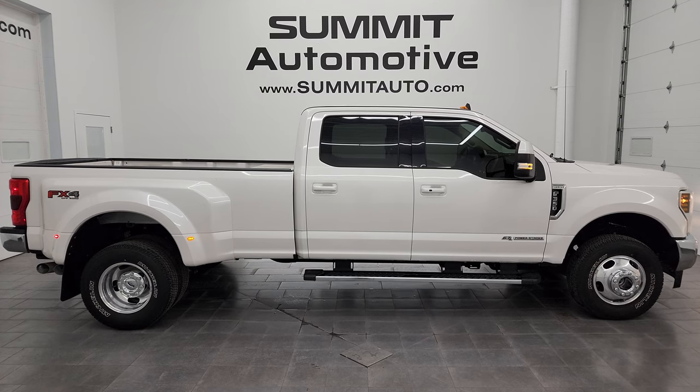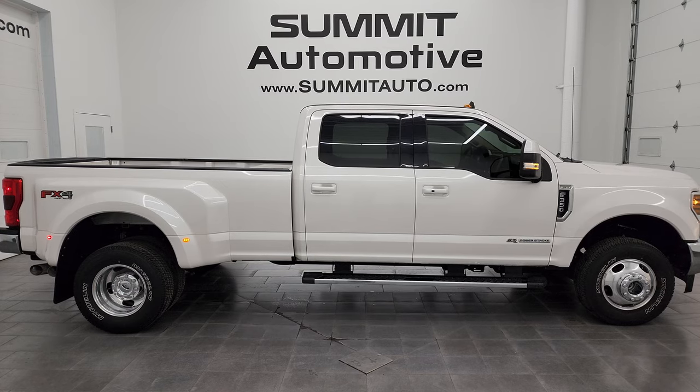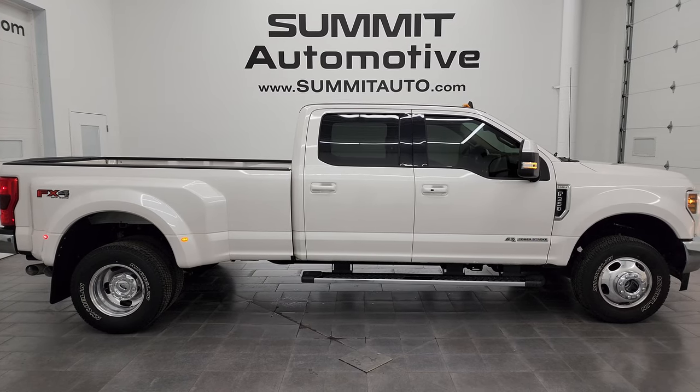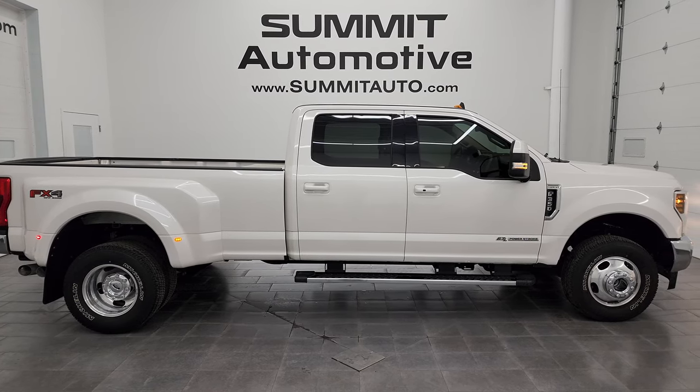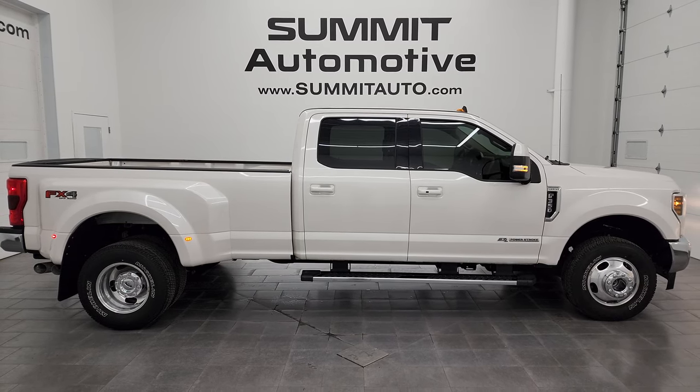We're super excited to help you with this ultra clean 2019 Ford F-350 Crew Cab Long Box Lariat, Dual Rear Wheel FX4 in White Platinum Tri-Coat Metallic. Thanks again for checking out the video. Remember to like, subscribe, and share on the YouTube channel. I really appreciate it. Thanks again.